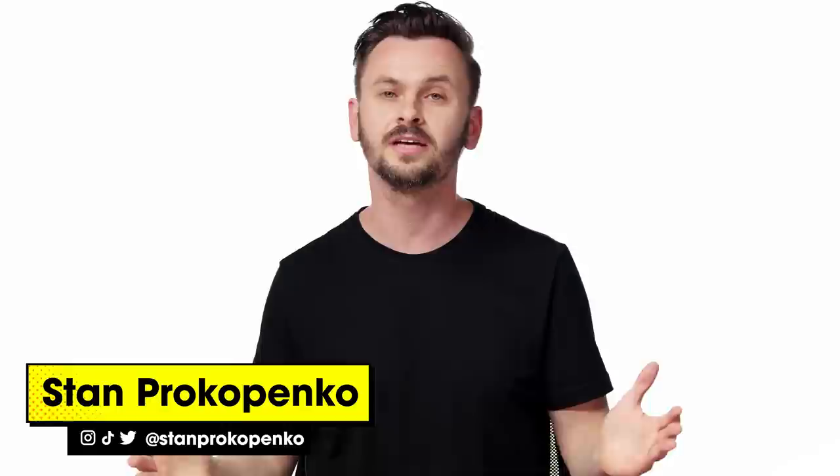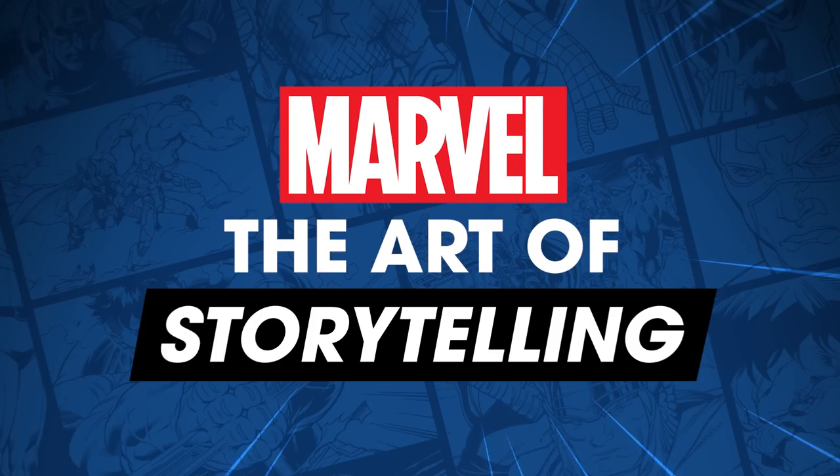Comics are a completely unique, complex form of visual storytelling with immersive worlds, iconic characters, and incredible art. Comics have inspired countless fans to become artists and storytellers themselves. So we teamed up with Marvel to bring you the best industry pros — masters of the comic book medium — into the Proko studio to teach you everything they know in our brand new course: Marvel's The Art of Storytelling.